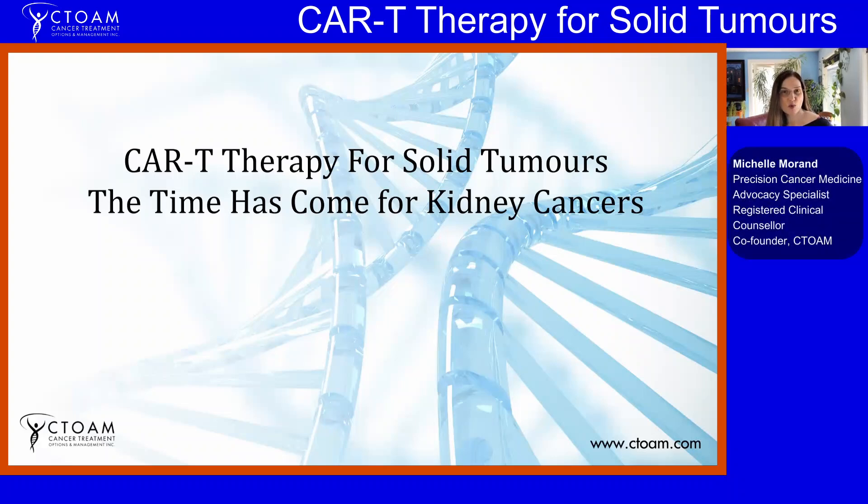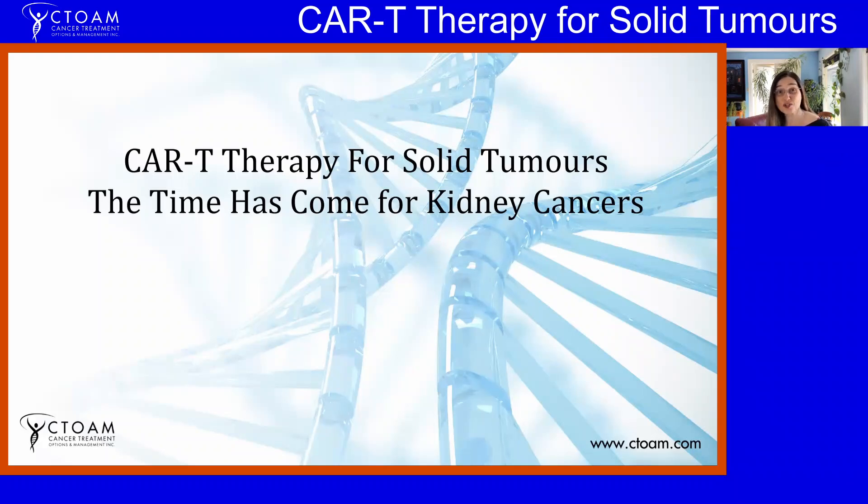Hello, my name is Michelle Morand. I'm a precision cancer medicine educator and advocate, and I'm here with precision cancer medicine research expert Alexander Roland. He has prepared a presentation for you today, specifically of interest to people who either have kidney cancers, have a history of this in family, or know somebody who's struggling with this — an exciting new development in treatment of a previously really difficult cancer. Alex, take it away.